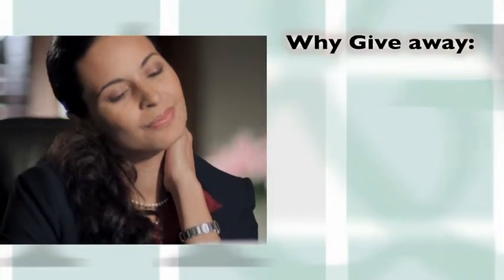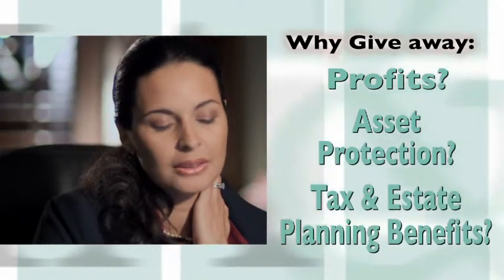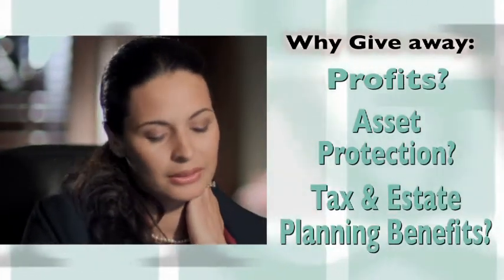The question for business owners is: if you're going to use insurance to protect against risk, why give away potential profits, asset protection, and tax and estate planning benefits when you don't have to? If properly structured and managed, a captive insurance company could possibly be the risk management, tax reduction, and asset protection vehicle for which business owners have been searching.